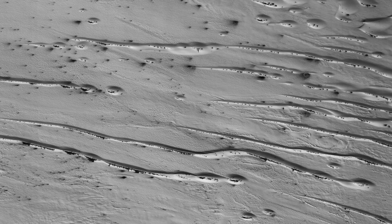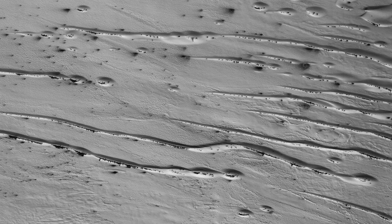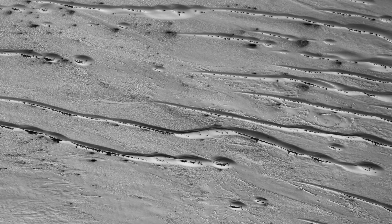This image shows a dune field in Chasma Boreale, which is a large trough that cuts into the north polar ice cap. Some of the dunes in this image are quite long and sinuous, with a slight bulge at one end, like a head, giving it the appearance of a snake.